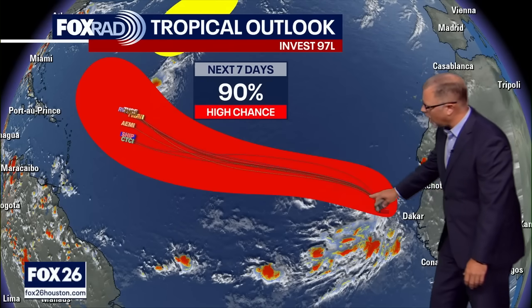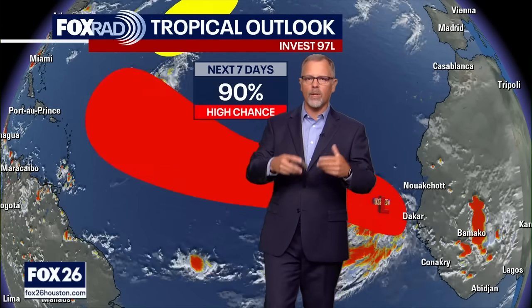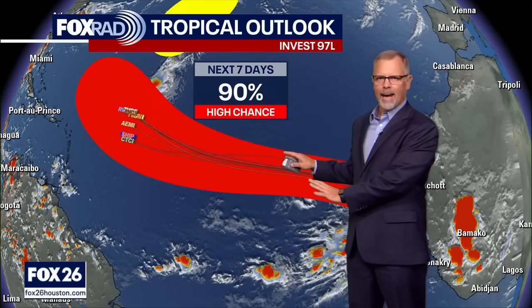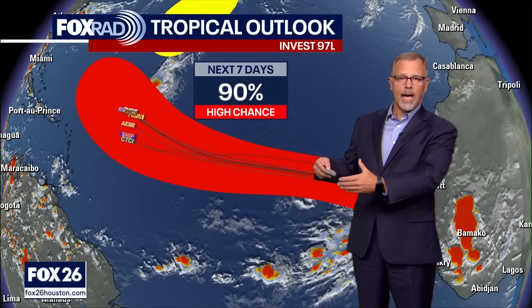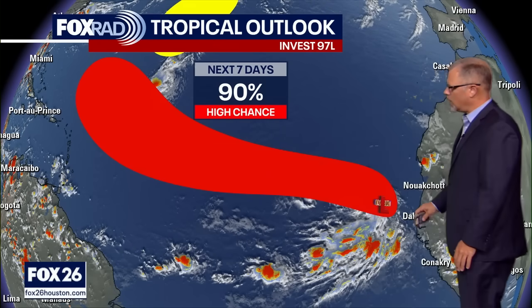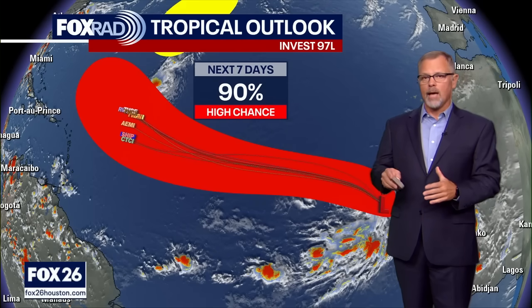On the famous spaghetti plot here, you can see where the models are expecting this system to go — right along where the National Hurricane Center has shaded in red. That red area is where they expect a system to form. Just to clarify, this isn't an impact area or a forecast cone necessarily, but it is where we expect this low pressure system to be headed and where the Hurricane Center says it might develop into a tropical system. That's over a seven-day period; over a two-day period they give it a 50% chance.